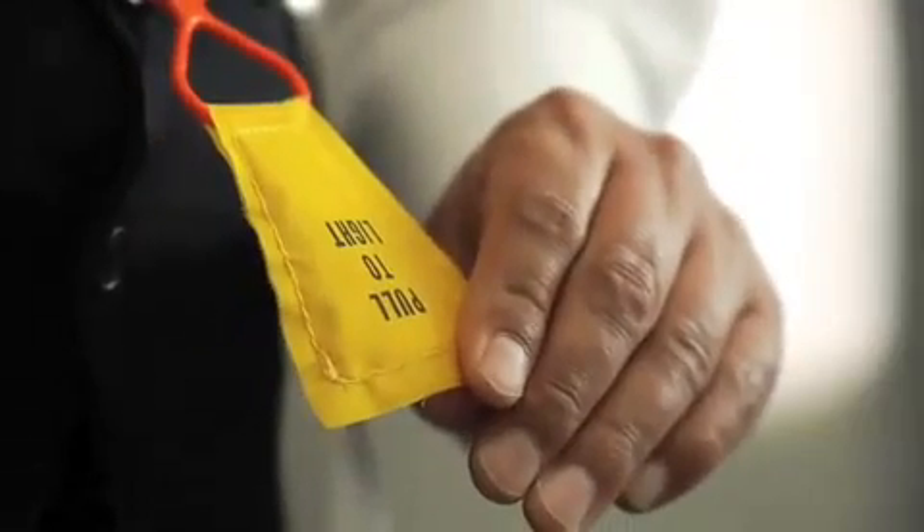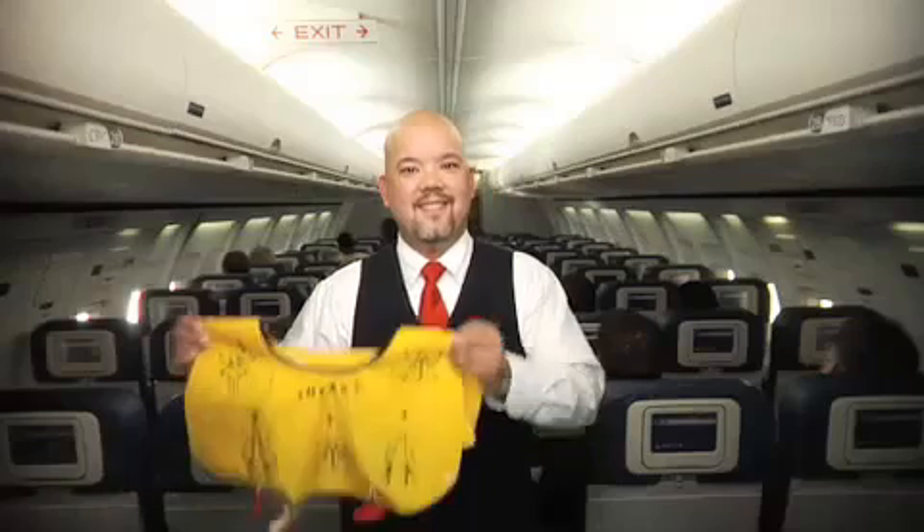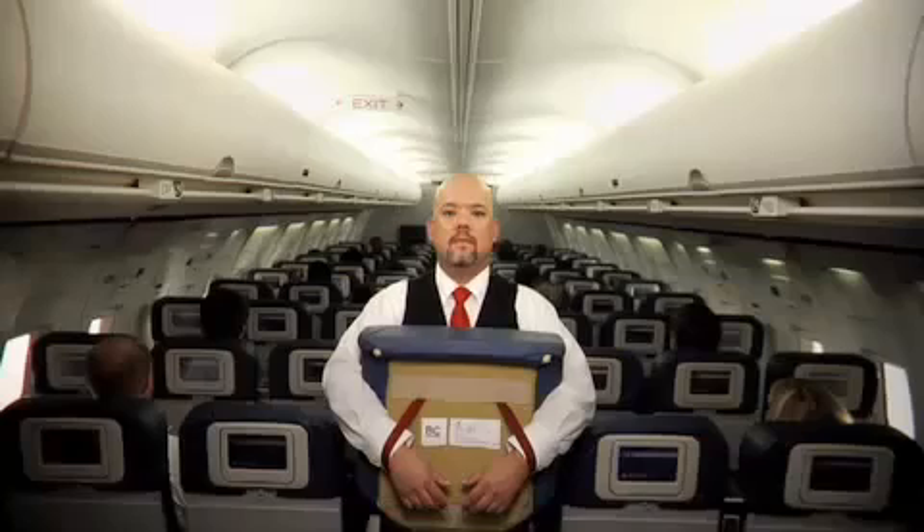You can activate a light by pulling down on the tab in front. If your vest doesn't have a tab, the light will activate automatically in the water. If necessary, we'll distribute infant life vests or other flotation devices for children who weigh 35 pounds or less. Also, most seat cushions can be used for flotation.